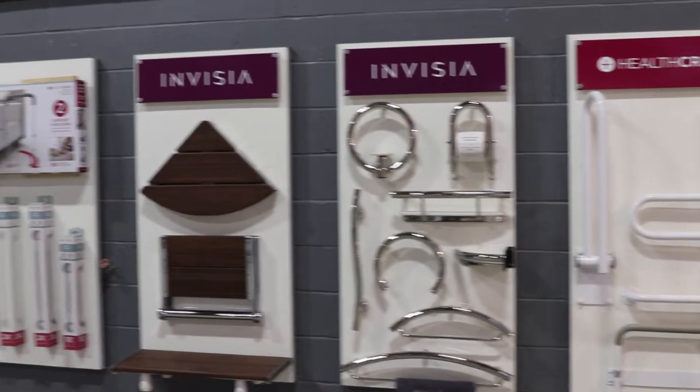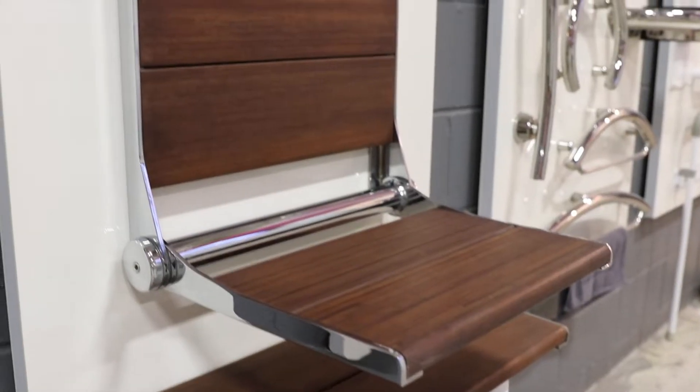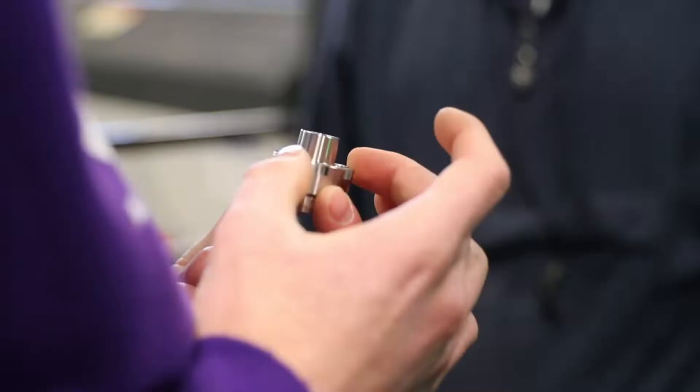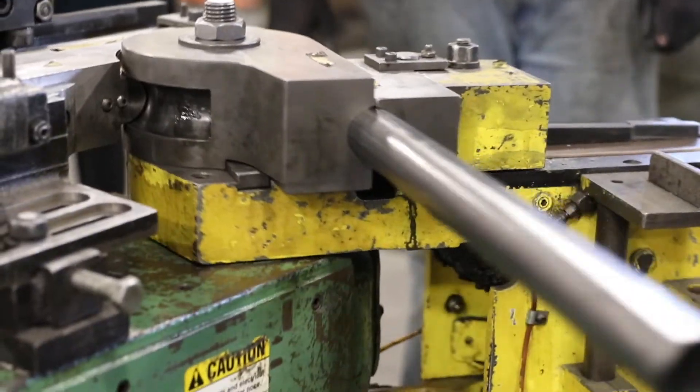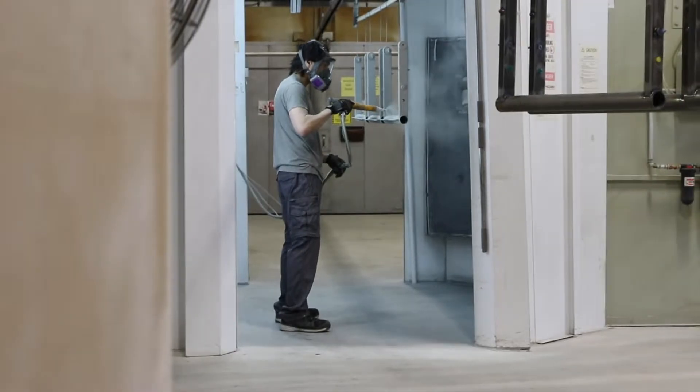Today we're going to take the students on a tour of our manufacturing facility. We're going to start with the end — look at some finished products and talk about how those work, how they're needed, and the problems they solve. Then we're going to look at how we actually make those products: the design process, the challenges, everywhere from machining processes to bending, welding, powder coating, right through to assembly.